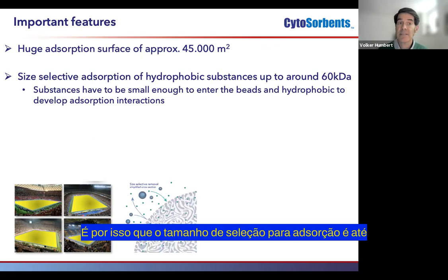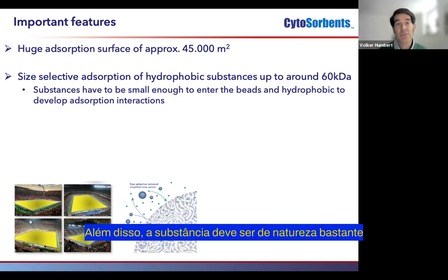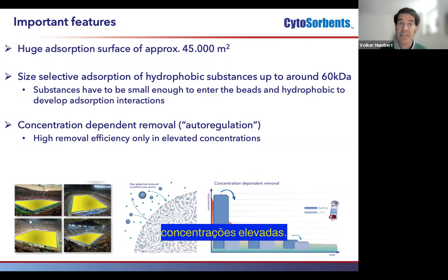That's why a size-selective adsorption is given up to around 60 kilodalton of molecular weight. Additionally, substances have to be rather hydrophobic in nature to develop the necessary adsorption interactions. A concentration-dependent removal is also given with CytoSorb, which is also called a kind of auto-regulation, providing high removal efficiency only at elevated concentrations.